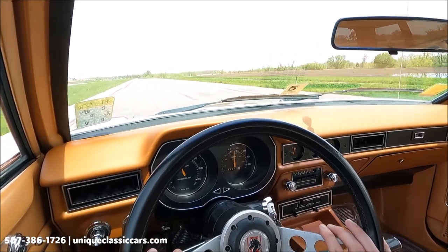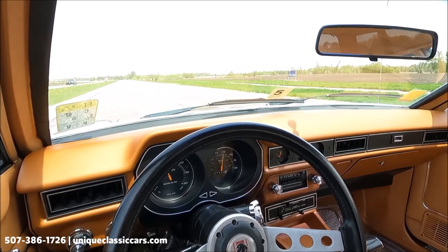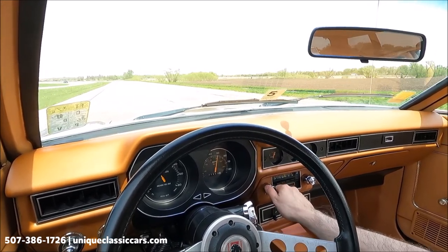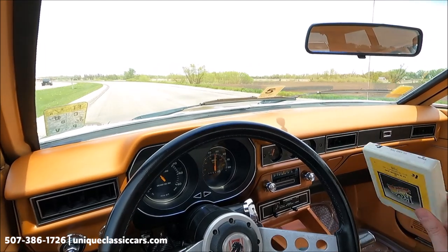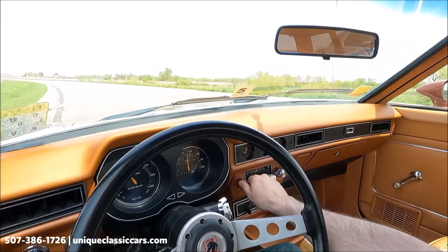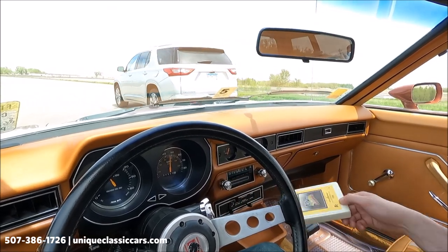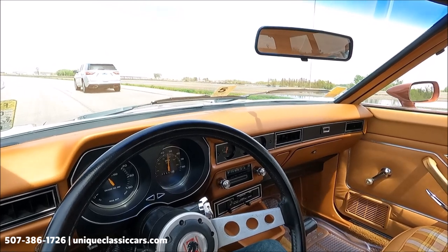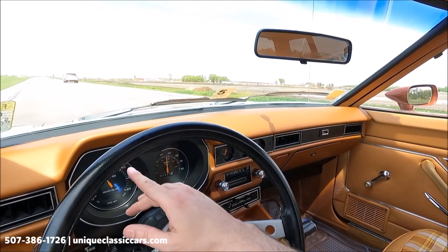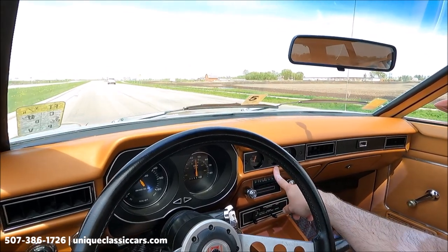The headliner looks like new, the dash is very much new-looking. It's automatic — the shifter is on the center console, technically the floor. Wipers are working, AM radio working. It's a smooth ride — you can feel the road just enough, just as much as you want. It's a comfortable ride.